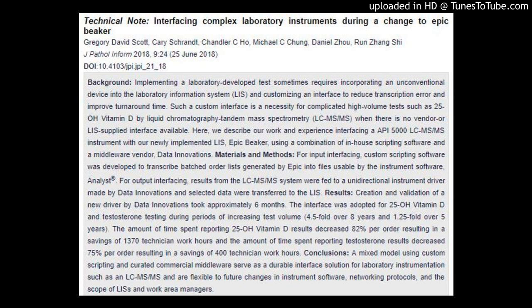Materials and Methods: For input interfacing, custom scripting software was developed to transcribe batched order lists generated by Epic into files usable by the instrument software, Analyst. For output interfacing, results from the LC-MS/MS system were fed to a unidirectional instrument driver made by Data Innovations, and selected data were transferred to the LIS.